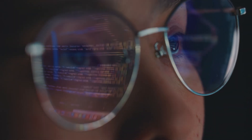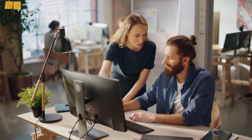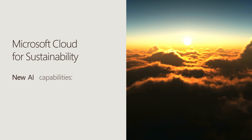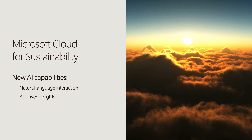Organizations across the globe are increasing their use of AI to improve efficiencies, reduce costs, help make faster decisions, and accelerate other business and societal journeys. Microsoft Cloud for Sustainability has new AI capabilities that enable natural language interaction and AI-driven insights.